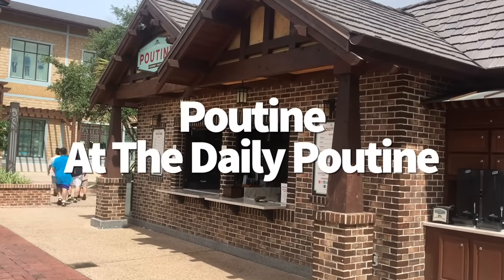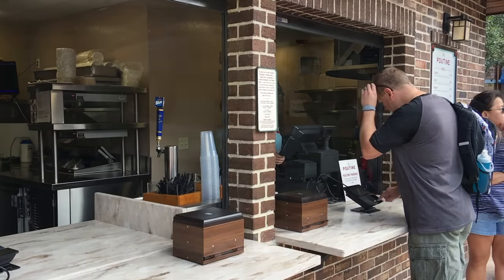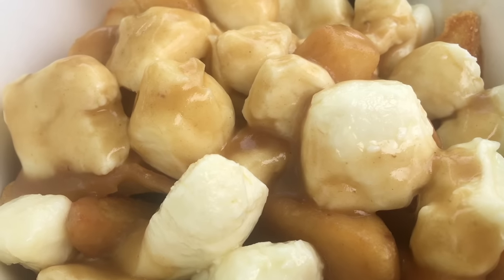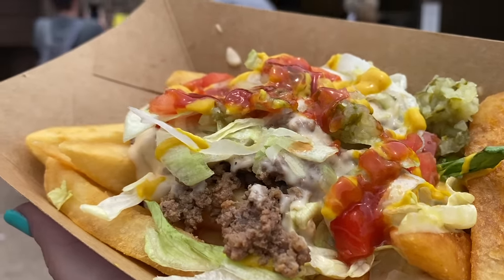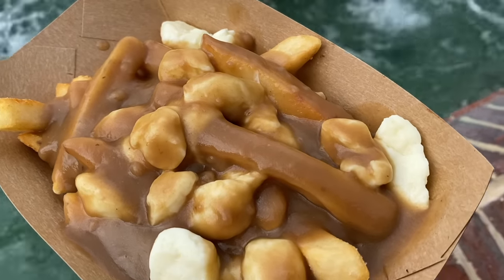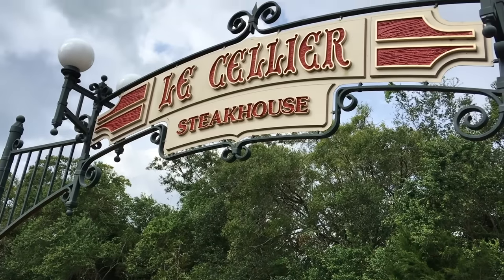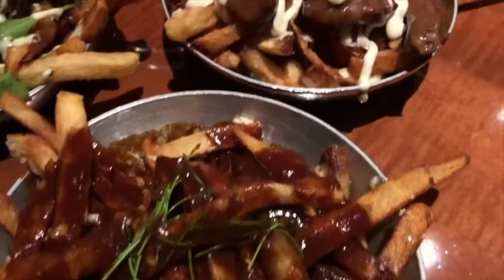The Daily Poutine in Disney Springs is one of the best places for the popular Canadian-inspired fry dish inside Disney World — but there are two other places in Disney too. The Daily Poutine serves not just traditional poutine with gravy and cheese curds, but seasonal and international-inspired options like butter chicken, Korean barbecue, and Thanksgiving fixings with turkey and cranberry chutney. Inside Epcot, check out Refreshment Port for seasonal poutine varieties, or if you have a reservation for Le Cellier inside the Canada Pavilion, try their beef bourguignon poutine — fresh-cut french fries, gruyère, beef bourguignon gravy, garlic aioli, and truffle.